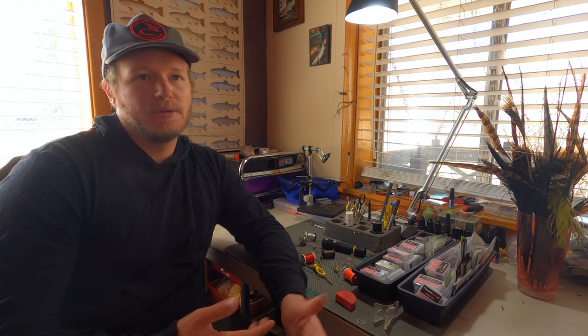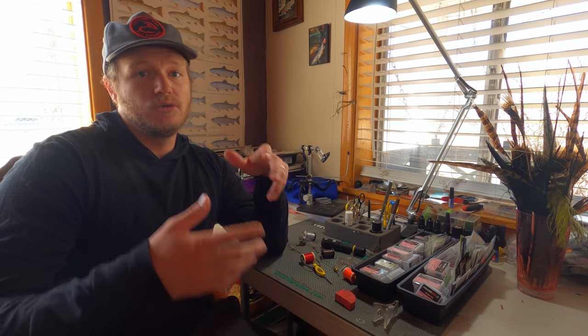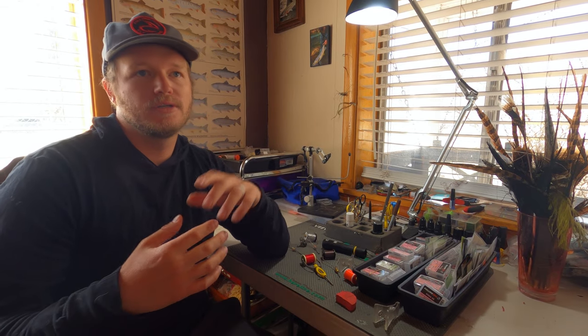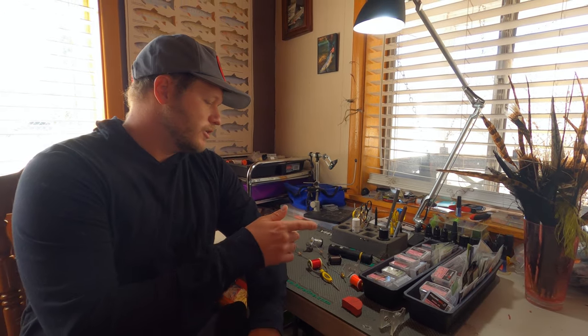It spins really tight dubbing cables and you can really reef on it. The other cool thing is if your thread breaks with like UTC 70 denier, you can come right behind it with that 18/0 Nano Silk, build up, whip finish, and you're done. It's a nice way to save your flies if you're snapping thread. Semperfly Nano Silk — huge fan.